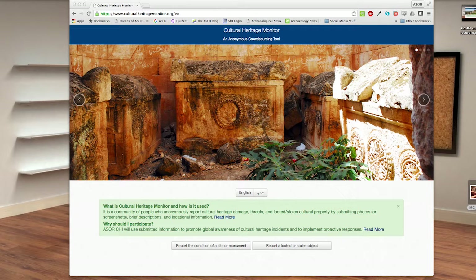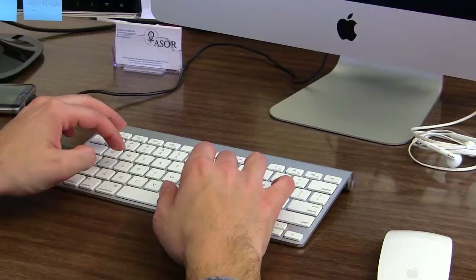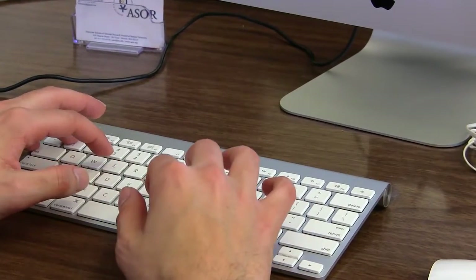Welcome to the Cultural Heritage Monitor, and thank you for your interest in preserving the cultural heritage of Syria and Iraq. CHM is an anonymous reporting resource developed by the ASOR Cultural Heritage Initiatives. It provides a safe mechanism for common people to alert the world to heritage damaged and looted or stolen cultural objects.